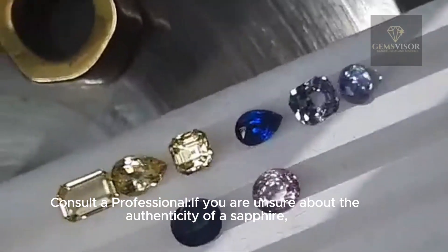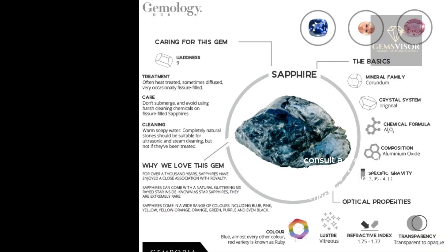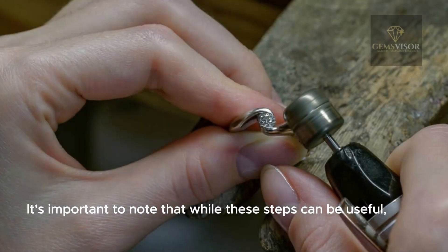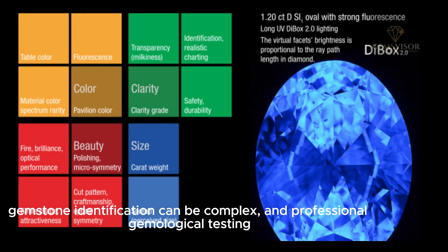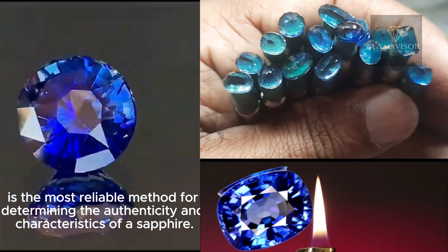If you are unsure about the authenticity of a sapphire, consult a professional gemologist or take the stone to a reputable jeweler who can help you identify its natural origin. It's important to note that while these steps can be useful, gemstone identification can be complex, and professional gemological testing is the most reliable method for determining the authenticity and characteristics of a sapphire.